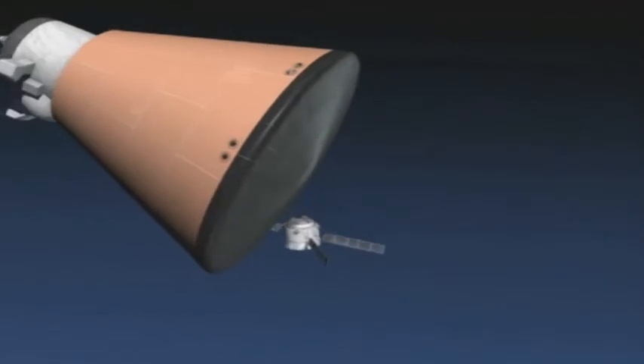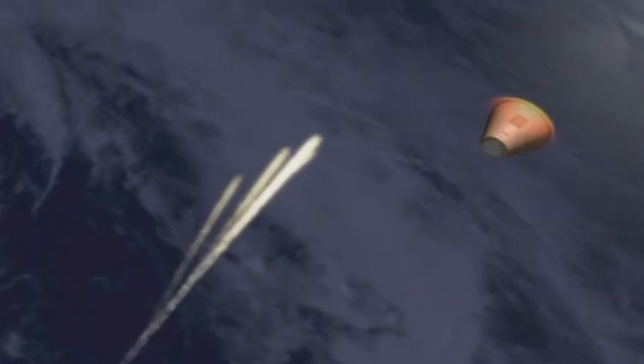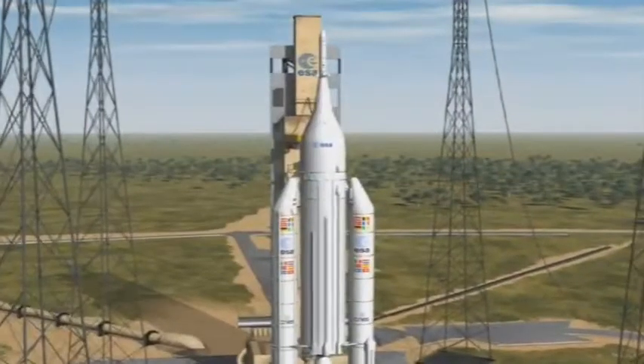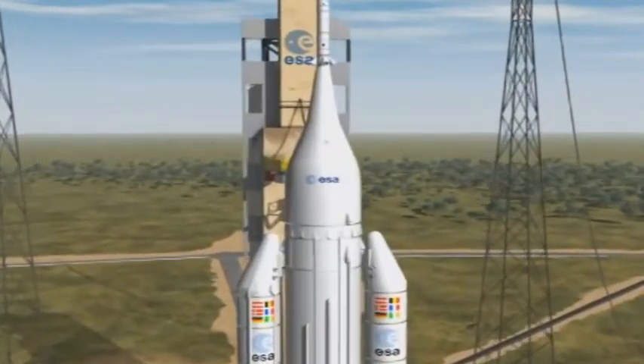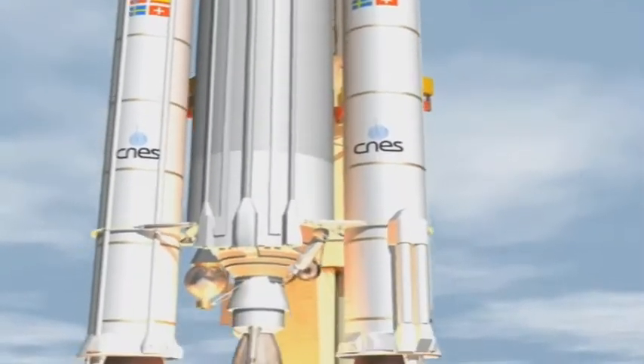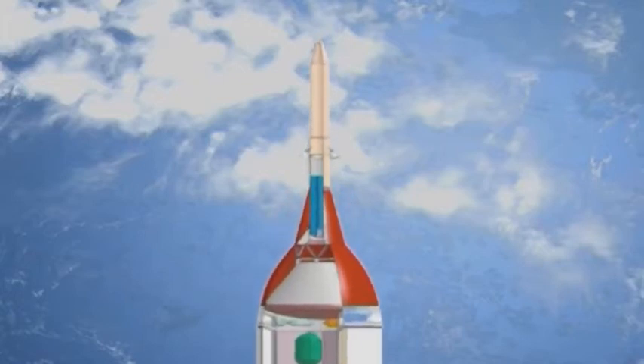ESA and its industrial partners will have to develop new technologies to satisfy other crucial requirements, such as the ejection system to ensure the absolute safety of a space capsule's crew in case of an anomaly on the launch pad or during the ascent phase. This is to distance oneself very quickly — a criteria of 300 meters in just three seconds — so that the crew is safe in case the launcher explodes.